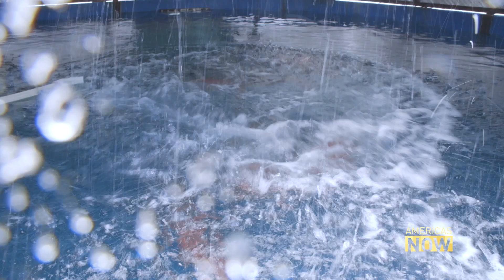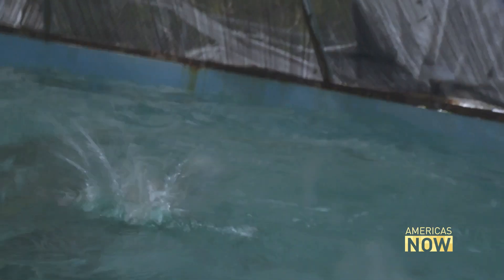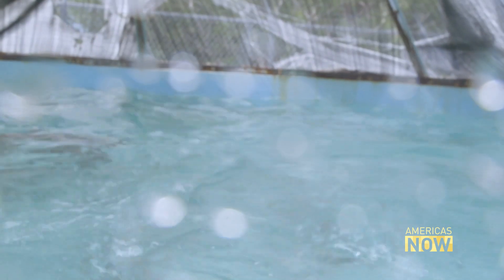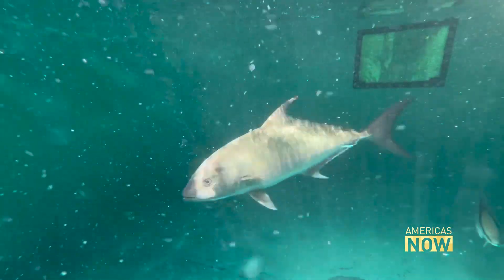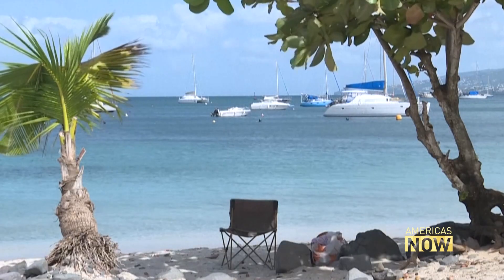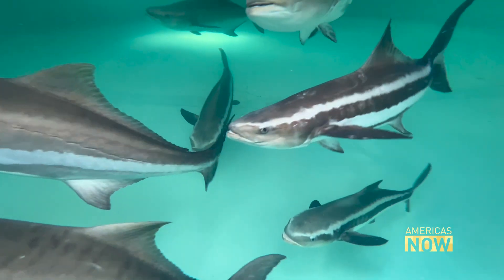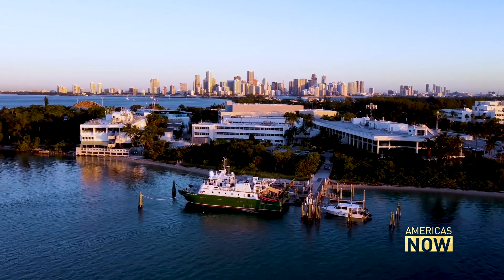When it's time to eat, the fish in this tank quite simply crush it — a feeding frenzy. The tank is about the unlikeliest place you'd expect to find this fish, a marine species called cobia. They are native to places around the world, from Australia to India and throughout the Caribbean and coastal waters of the southern United States. But home for these guys and gals is the University of Miami's Rosensteil School of Marine and Atmospheric Science.